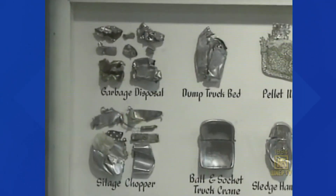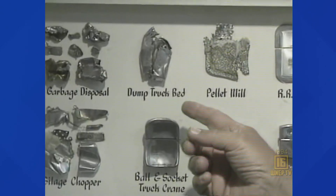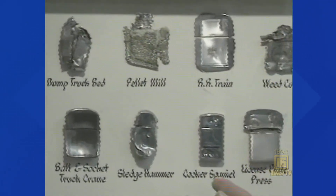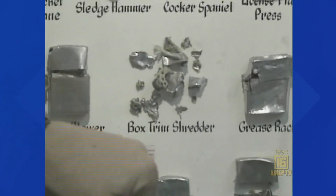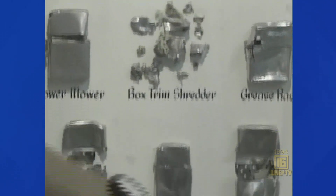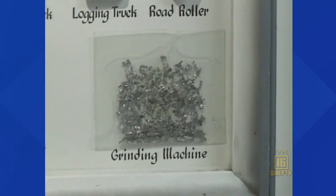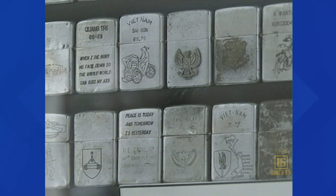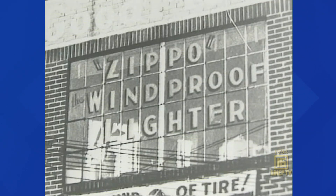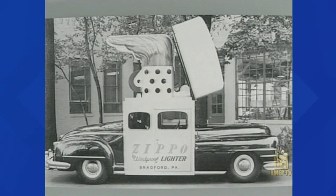On a wall in the museum are some of Zippo's best stories. A Cocker Spaniel got a hold of one; here's one from a box trim shredder; and this one from a grinding machine — it certainly worked. There are some wonderful tales of woe on this wall. Zippo lighters — an American story really. It makes for an interesting stop on our tour of Pennsylvania. I'm Mike Stevens, News Watch 16, rolling down the Pennsylvania Road in Bradford, McKean County.